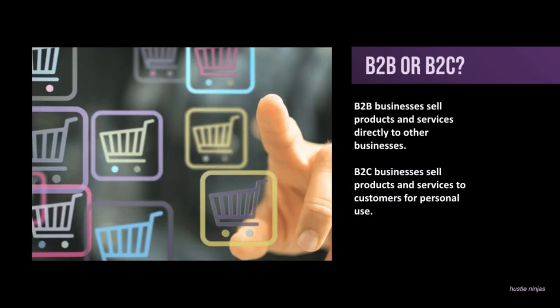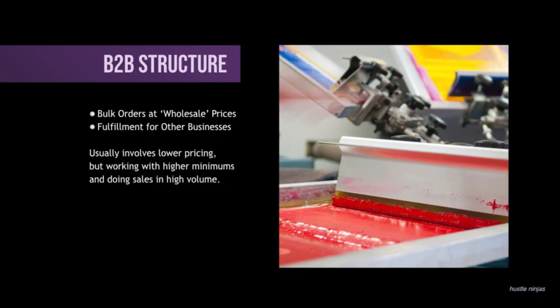So the first thing you need to know is B2B or B2C. B2B businesses sell products and services directly to other businesses, and B2C businesses sell products directly to the customer. So a B2B structure would include something like a bulk order at a wholesale price — pretty much just a really good price.